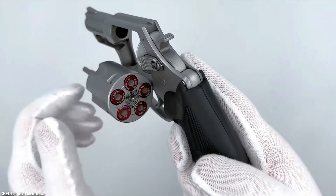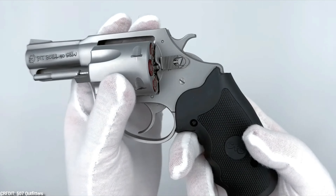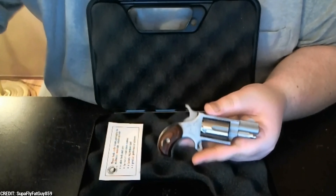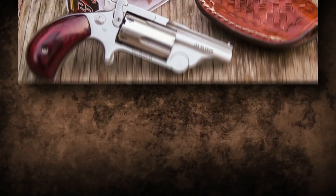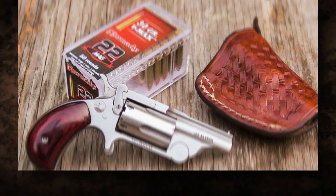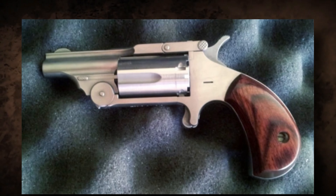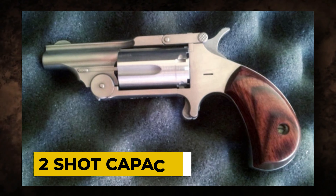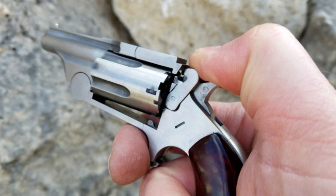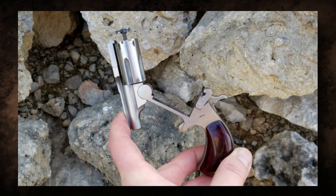The Pitbull's five-shot capacity provides a practical combination of firepower and compactness, making it suited for concealed carry or as a backup pistol. The ergonomic handle makes it easy to use, and the double-action trigger system allows for speedy follow-up shots. The Charter Arms Pitbull fills a niche demand in the firearms world by addressing the issues associated with rimless cartridges, demonstrating Charter Arms' dedication to innovation.